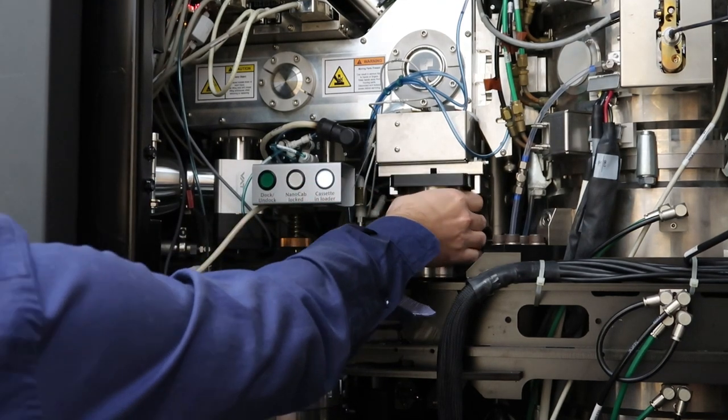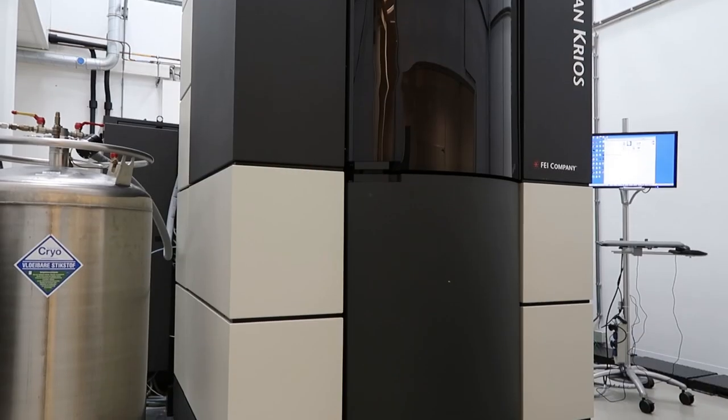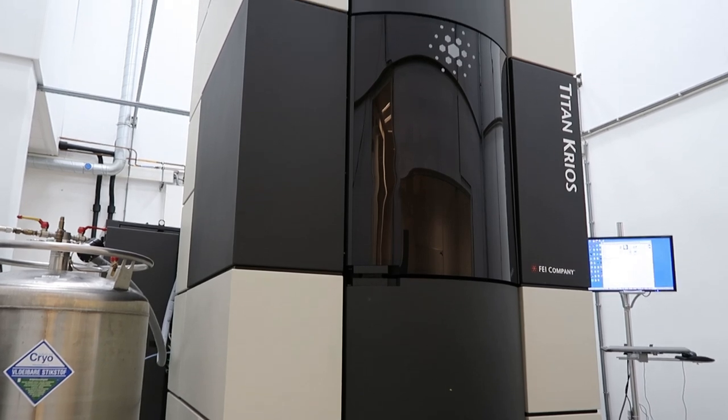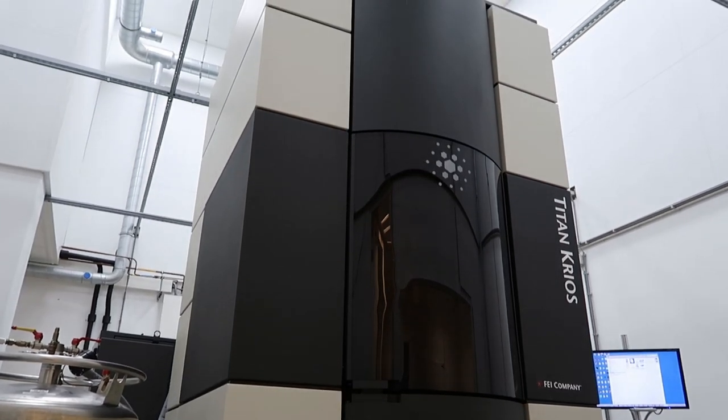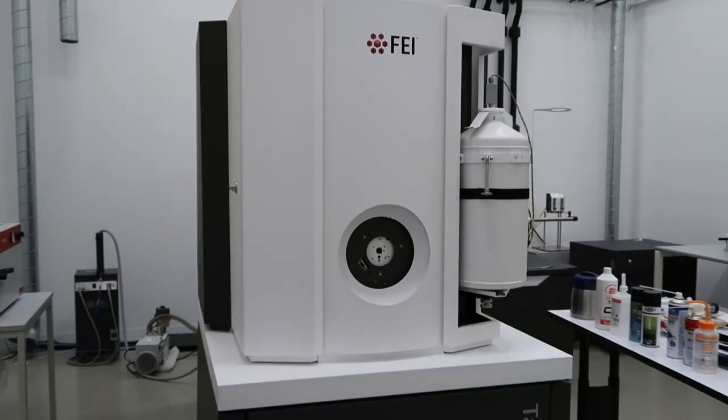Through Instruct, our users can access NeCEN. Instruct offers subsidies to these users, so access to NeCEN is pretty much free, and the waiting time at NeCEN is not too long — usually within one or two months we can accommodate users. At the moment we have two Titan Cryos instruments available through Instruct. We also have an Aquilos and a Talos 120C microscope for sample screening.